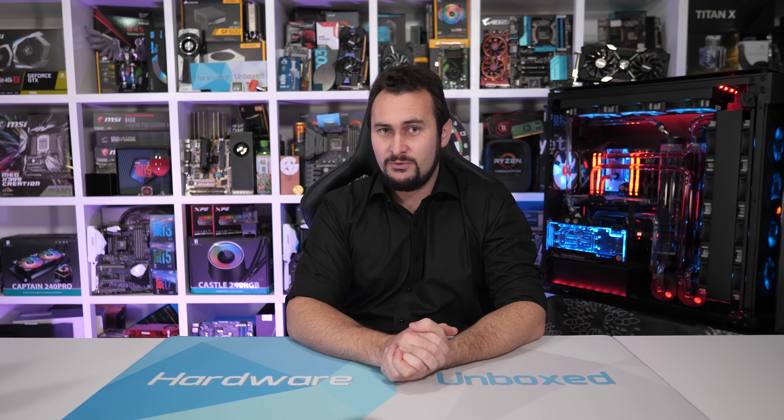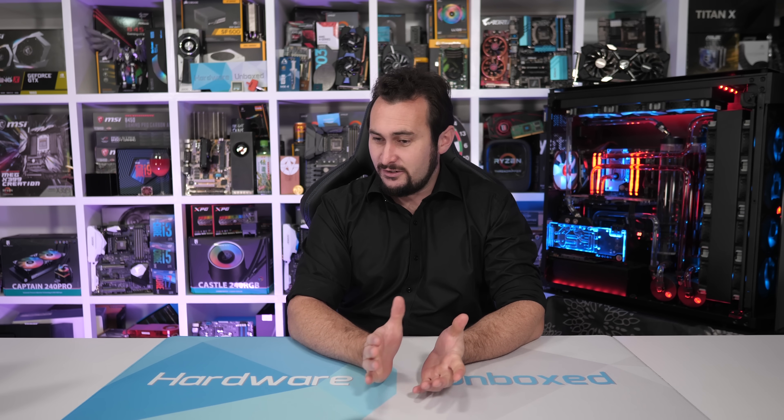Welcome back to Harbour Unboxed. Today's comparison is one that I've been promising for quite some time now, and with Computex 2019 out of the way, I thought it was time I finally made it happen. I am of course talking about an updated comparison between the Ryzen 5 1600 and the Core i5 7600K, to see which processor offers gamers the best performance in 2019.